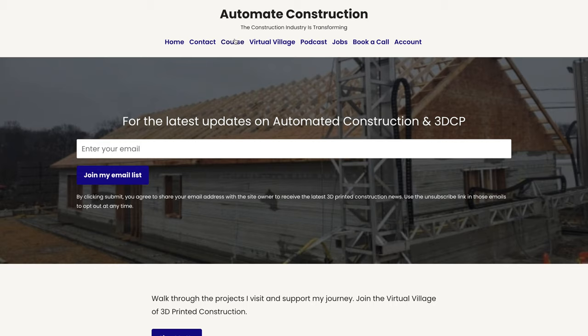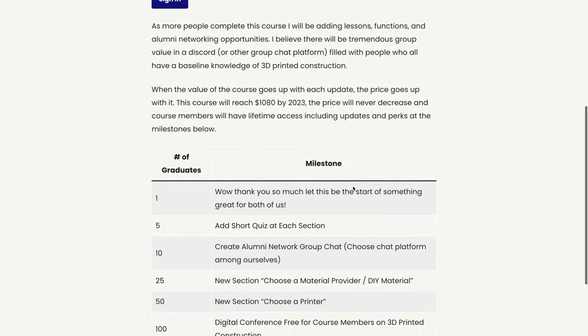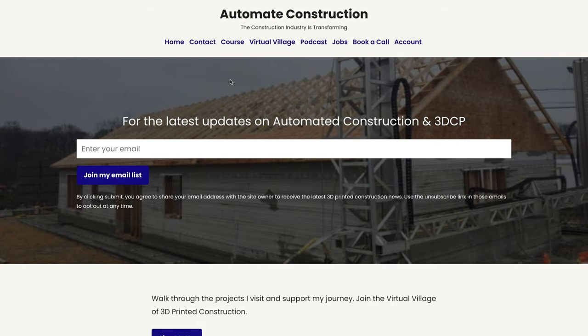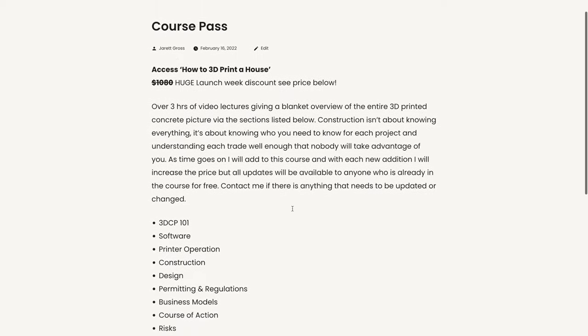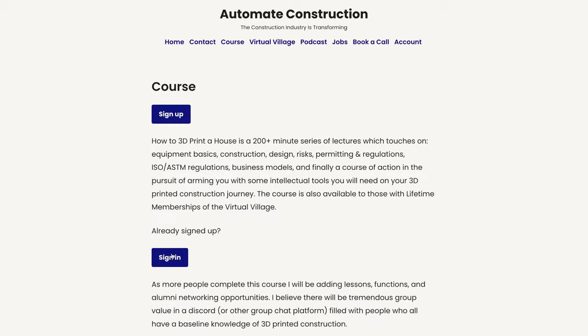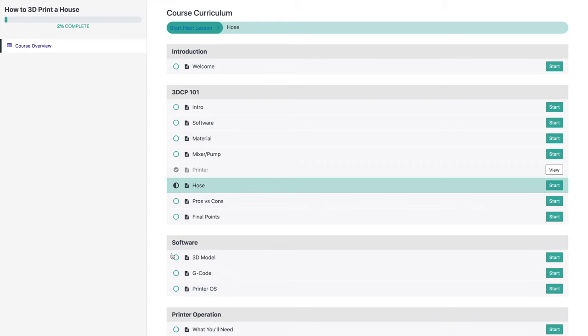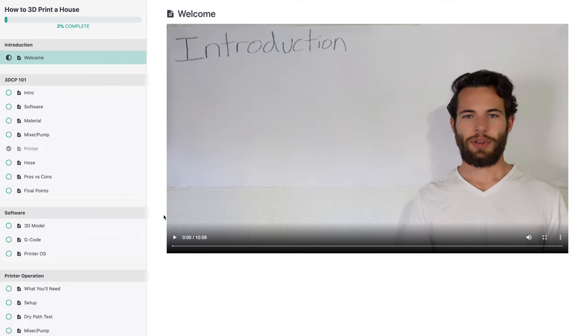But first, I have to announce that I've just launched the beta version of the How to 3D Print a House course. It's in beta because I built it myself on my own website, but you can sign up now at discounted beta pricing and help me iron out some of the kinks. I've already started making improvements and will update it frequently — each update will come with price increases until I'm completely satisfied with the quality. Sign up at the link in the description below.